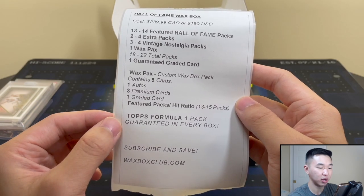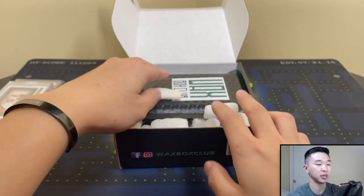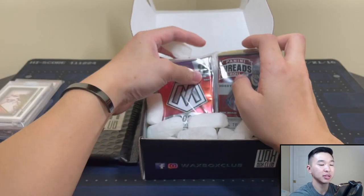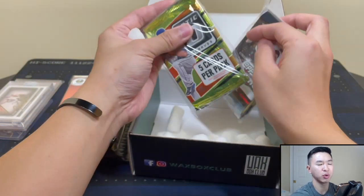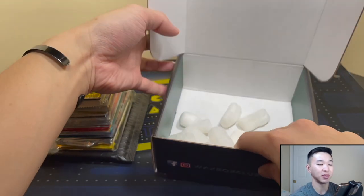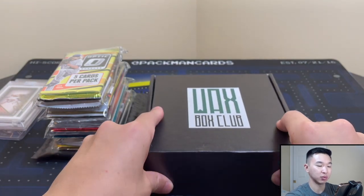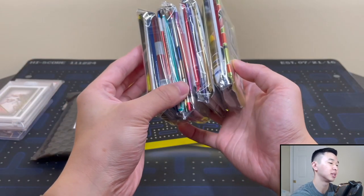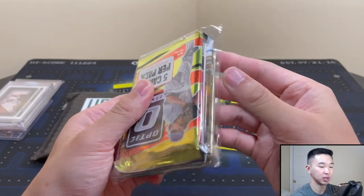There's a Tops Formula One pack guarantee, so this is definitely multi-sport. I don't do much outside football and basketball, but here's an interesting question — if I were to do any other sport on this channel, what sport would you want to see most? Baseball? Soccer? Wrestling? Tennis? Cricket? Water polo? Let me know in the comments.